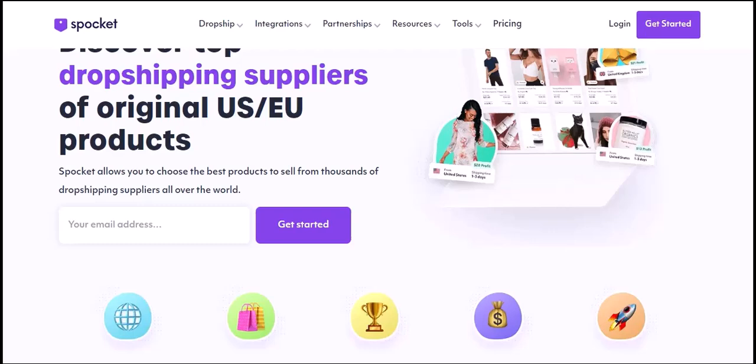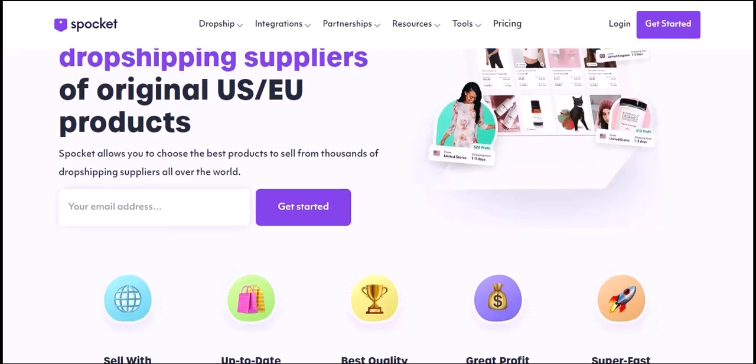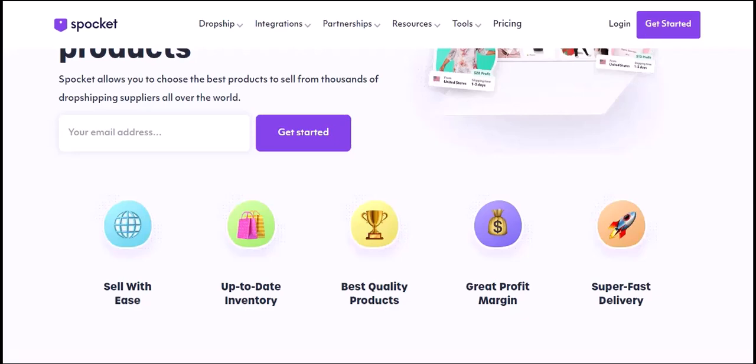These aren't just any products. They're carefully selected items that are in high demand, have high profit margins, and are ready to be sold.